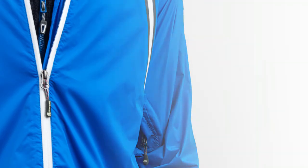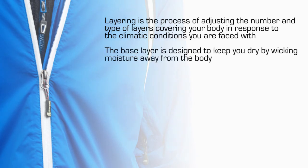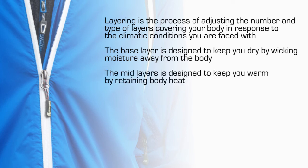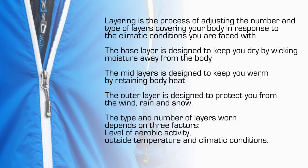To recap, layering is the process of adjusting the number and type of layers covering your body in response to the climatic conditions you are faced with. The base layer is designed to keep you dry by wicking moisture away from the body. The mid layer is designed to keep you warm by retaining body heat. The outer layer is designed to protect you from the wind, rain and snow. Lastly, the type and number of layers worn depends on three factors: level of aerobic activity, outside temperature, and climatic conditions.